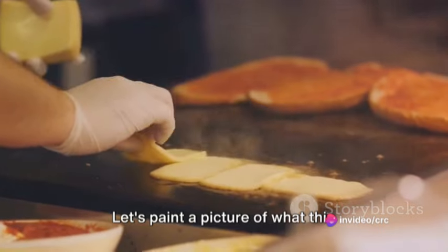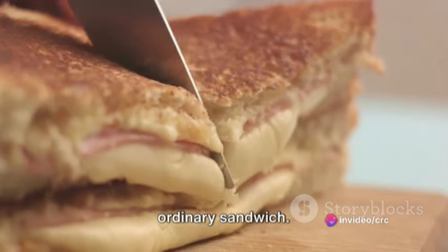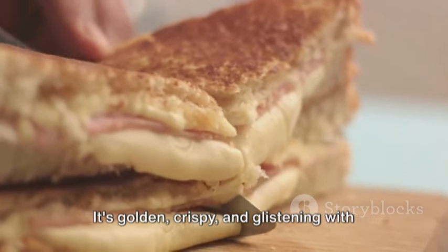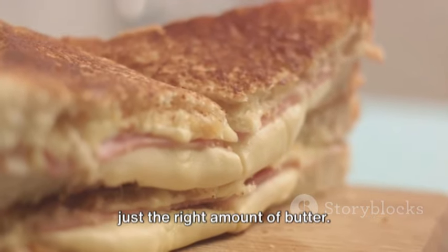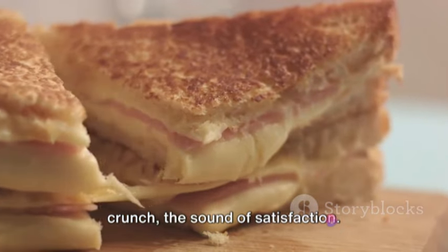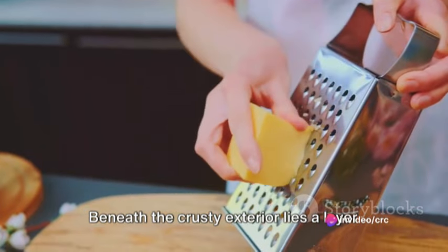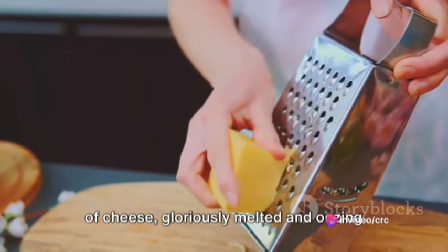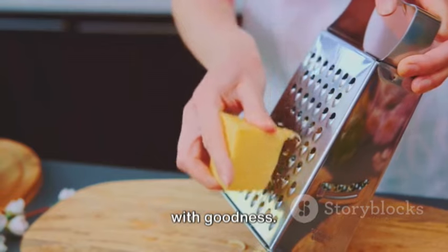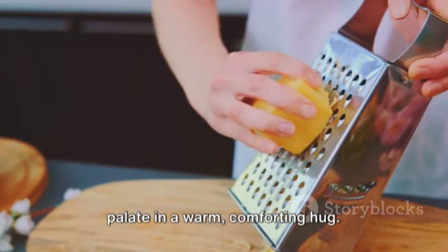Let's paint a picture of what this heavenly creation looks like. Picture a sandwich, but this is no ordinary sandwich. It's golden, crispy, and glistening with just the right amount of butter. As you take a bite, there's a delightful crunch — the sound of satisfaction. Beneath the crusty exterior lies a layer of cheese, gloriously melted and oozing with goodness. It's creamy, it's rich, and it wraps your palate in a warm, comforting hug.